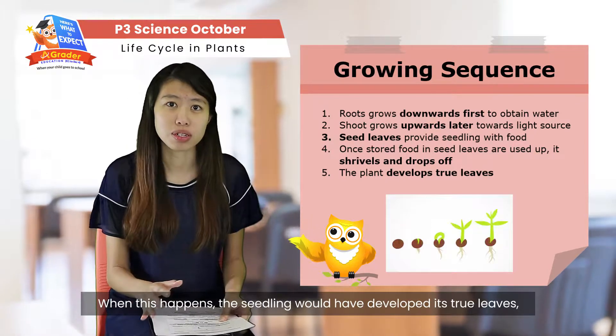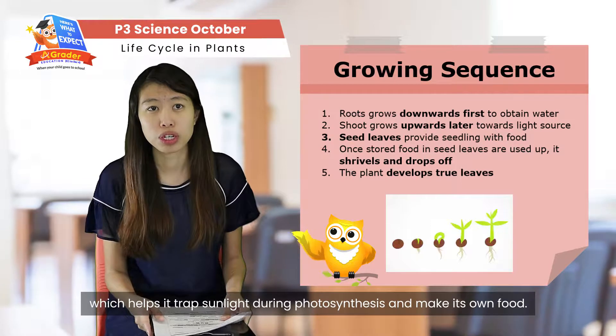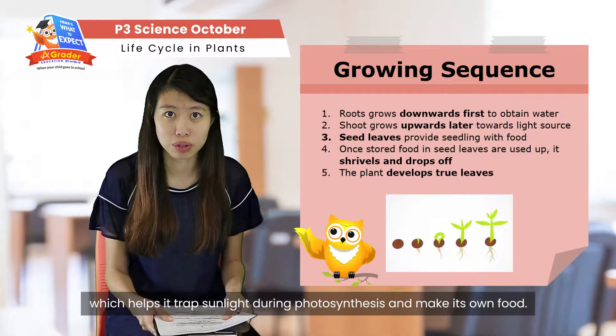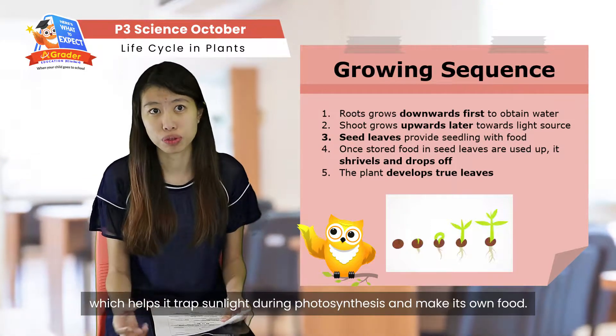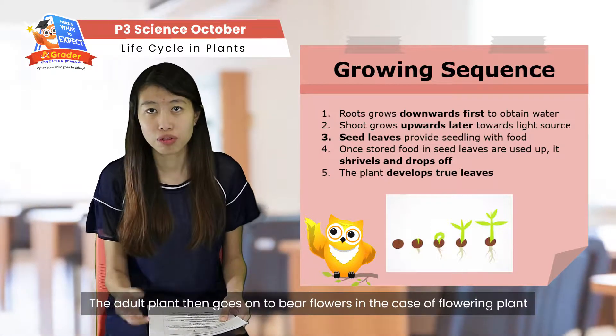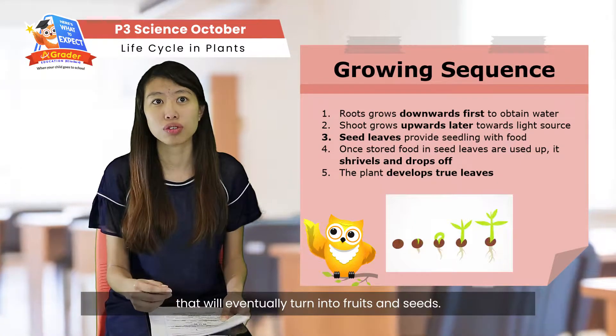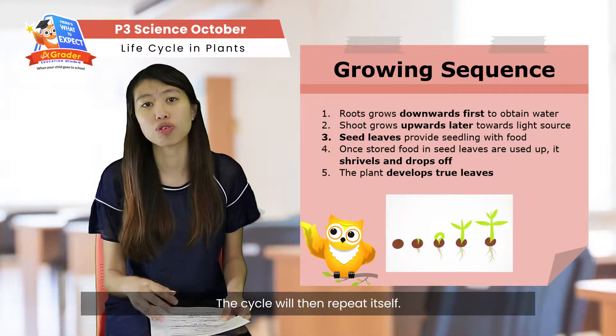When the seed leaves shrivel and fall off, the plant will have already developed its true leaves, which help it to trap sunlight during photosynthesis so it can make its own food. The adult plant then bears flowers — this is only for flowering plants — and these turn into fruits and seeds, and the cycle repeats itself again.